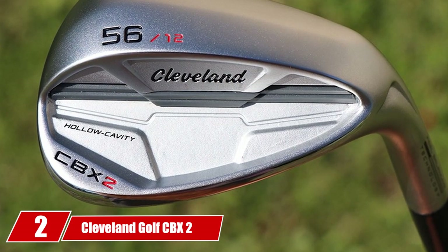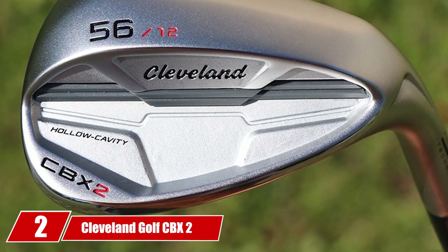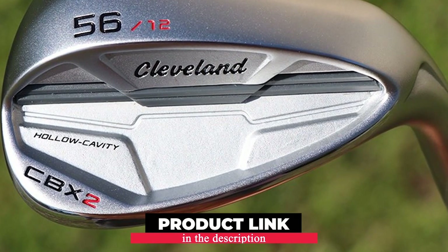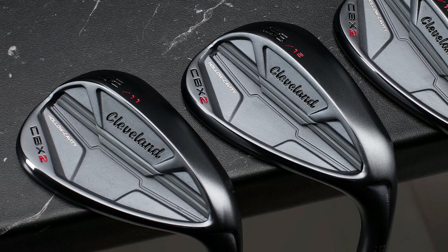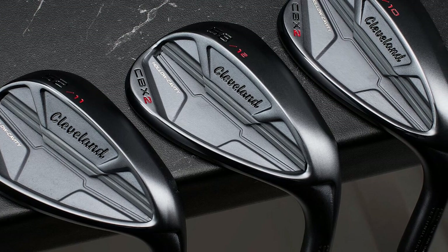Moving on to number 2, the Cleveland Golf CBX2 Wedge. Cleveland CBX2 is good for most golfers, but high handicappers tend to love this iron-like cavity back structure even more. This type of extra perimeter weighting hands out a greater amount of forgiveness, which is just what high handicapped golfers need.